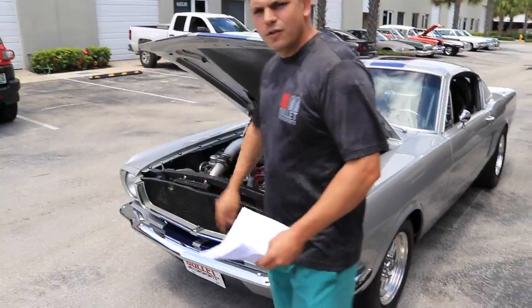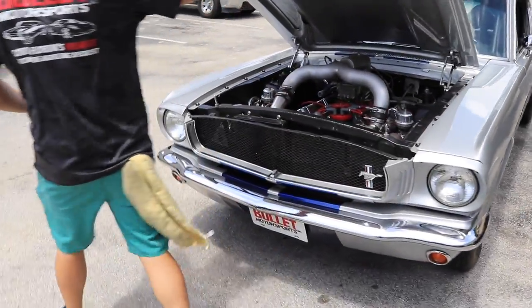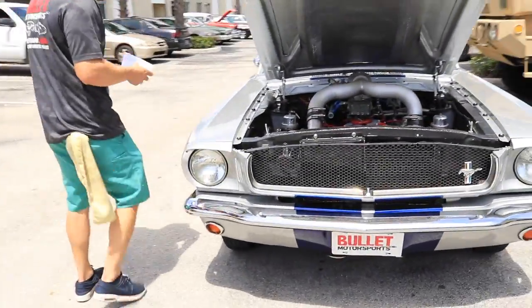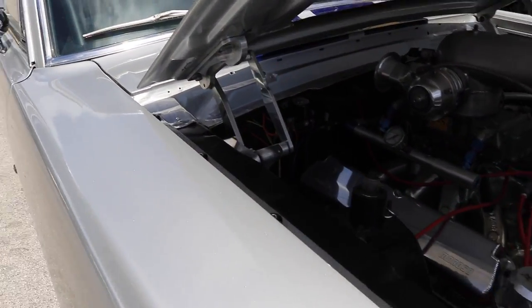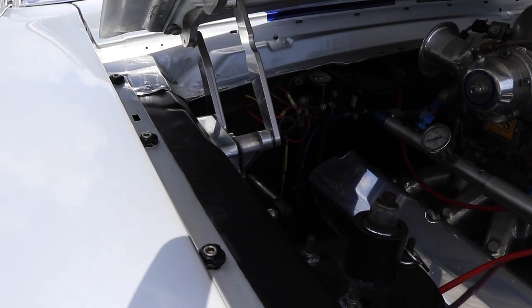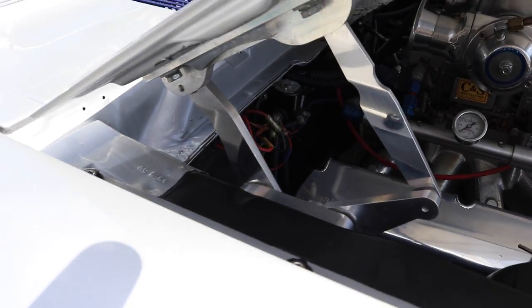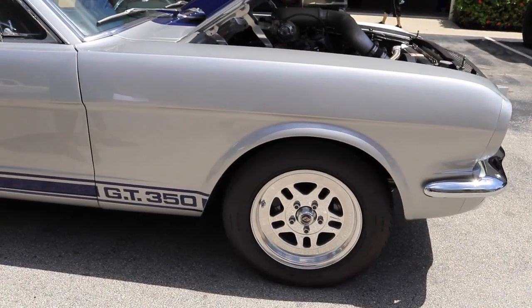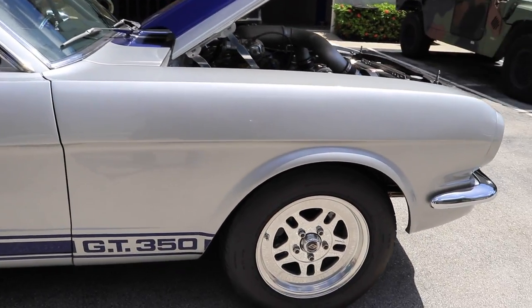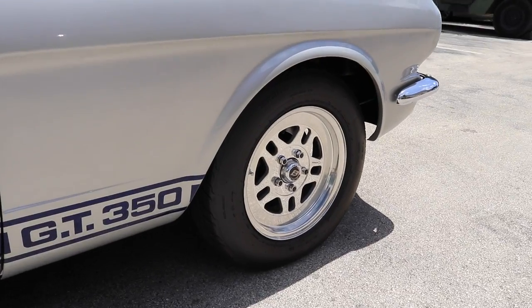I'm going to walk around the body of it right now and show you all the distinctive pieces. Let's start off with a set of the Ring Brothers hood hinges. There is no expense spared in this car — when we start to add up the price of every single item, it's going to be well over $125,000 easily. All of the bright work and chrome looks excellent. The wheels and tires are Mickey Thompson's on a set of Bogart wheels.